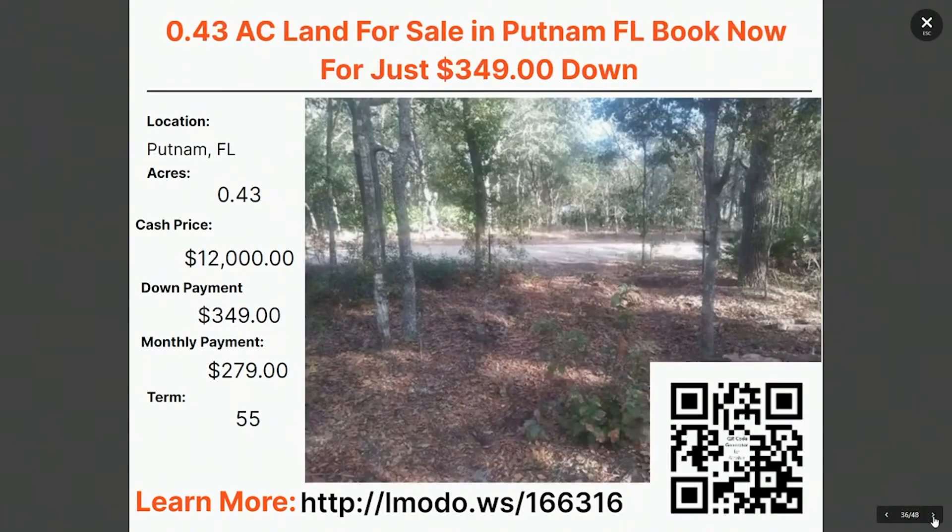This one's in Putnam County, Florida — a 0.43 acre property; might as well call this a half acre. The asking price is $12,000 with $349 down and $279 a month for 55 months. You can learn more about this property by scanning the barcode or going to landmoto.ws/166312.